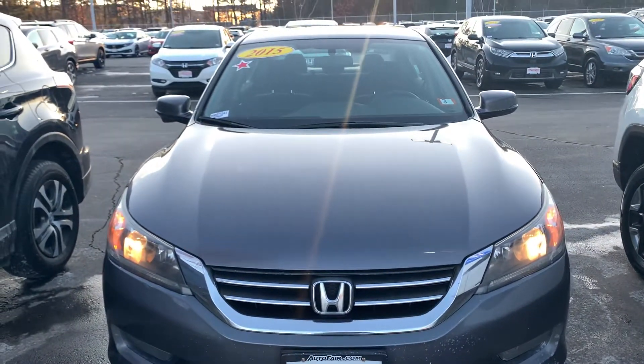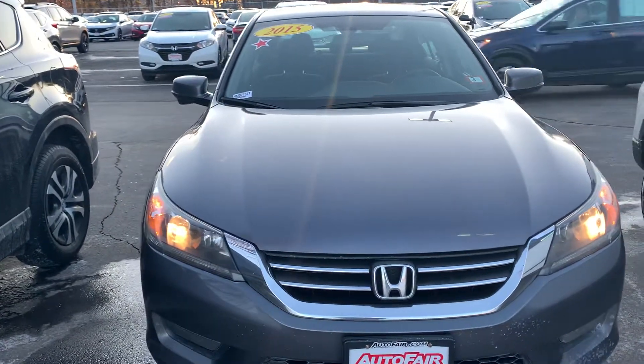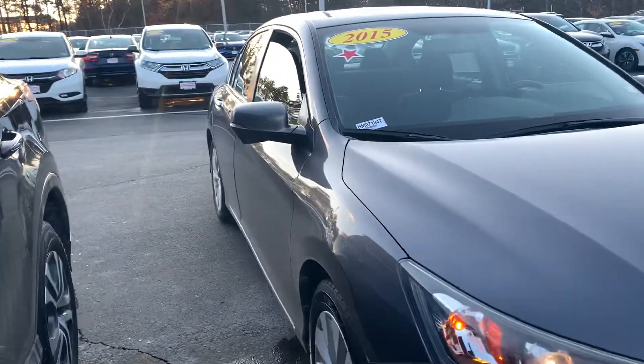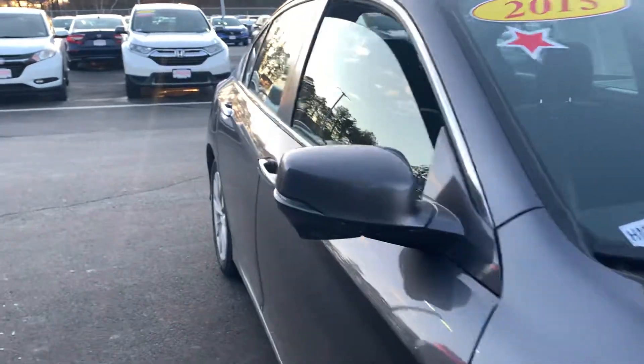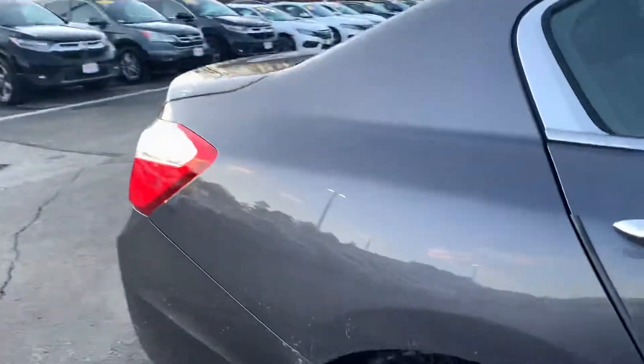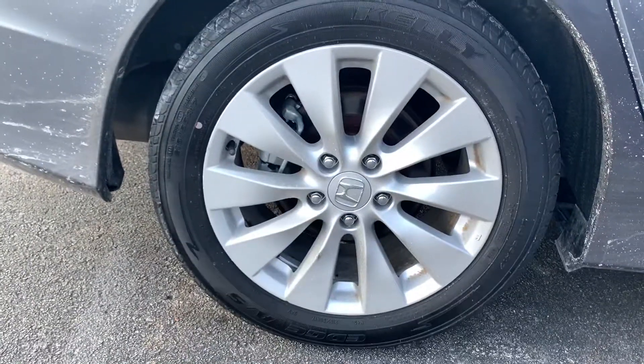Hi, good afternoon. This is Nicole over at AutoFair Honda showing you your new 2015 Honda Accord. I'm going to do a quick walk around on the outside of the vehicle and then jump on in to show you as many of the features as I can.